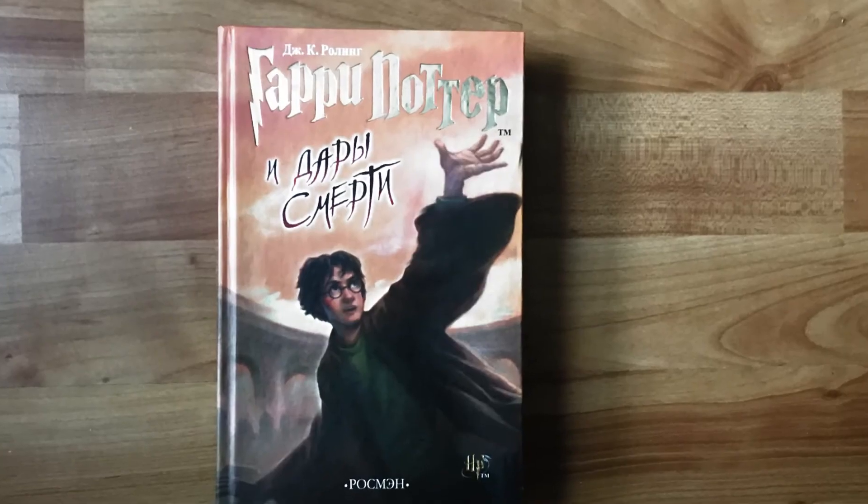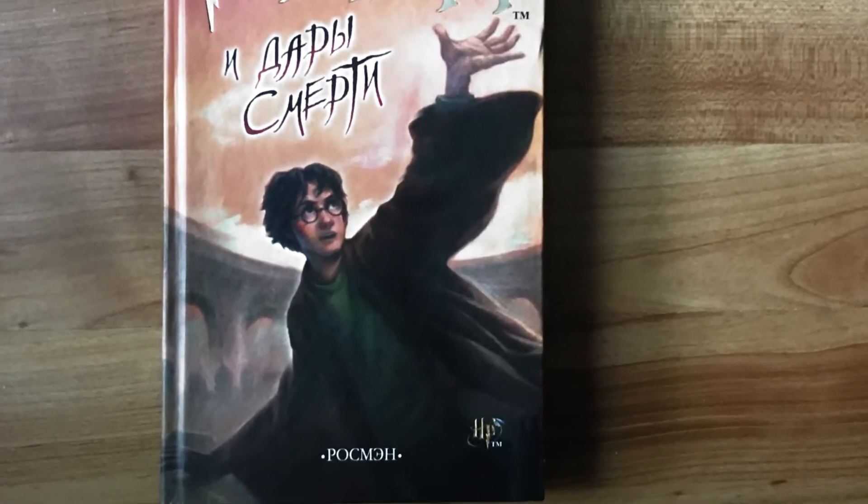And last but not least, we have the Deathly Hallows. So there you go — just a quick video to show you the beautiful Russian releases of all seven Harry Potter books. Thanks for watching. See you on the next one.